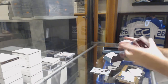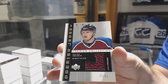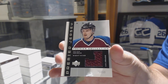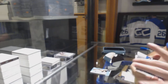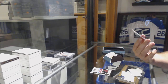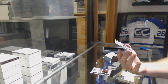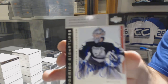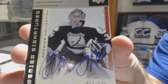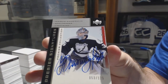We've got a 99 Jersey — Milan Hejduk for the Avalanche. And we've got an autograph numbered to 125 for the Tampa Bay Lightning — Nikolai Khabibulin. It's a beautiful signature, numbered to 125.